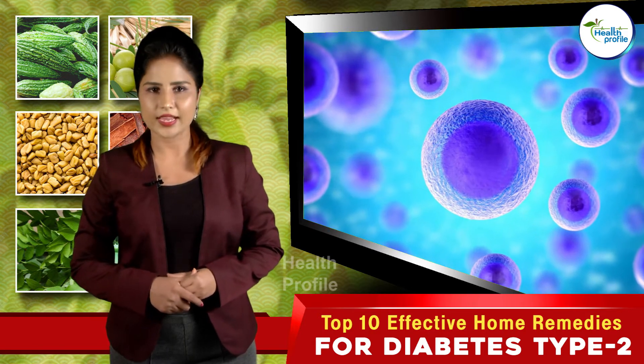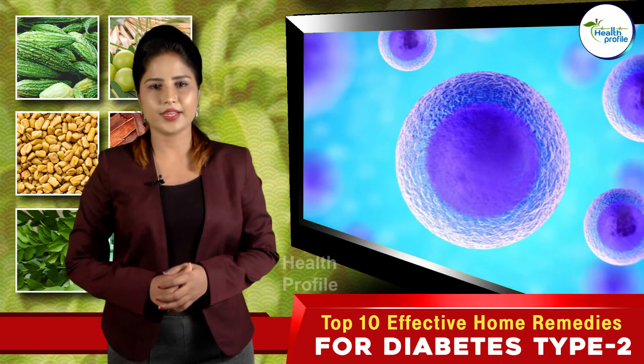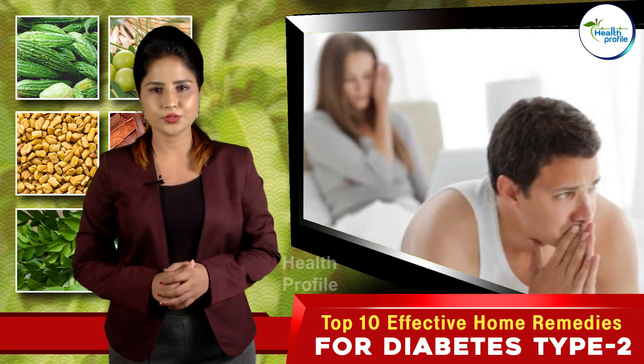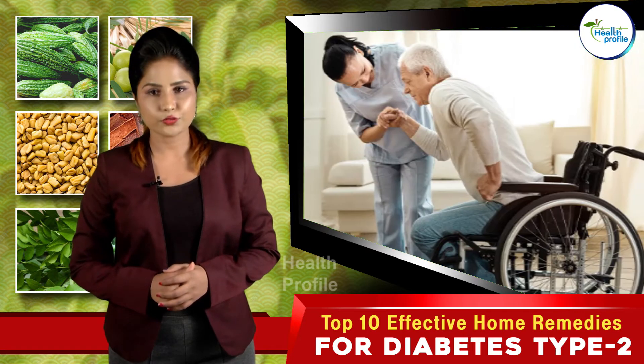The beta cells within the islets make insulin and release it into the blood. Diabetes patients are prone to depression, fertility issues, increased risk of other diseases, and lack of mobility, and these risks increase as the person ages.